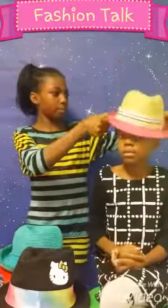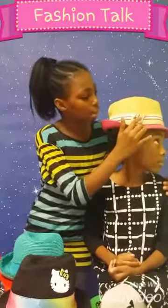This one is the summer one. There's a nice little dolphin on the side.